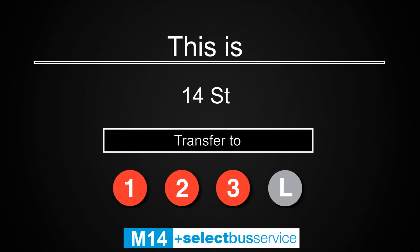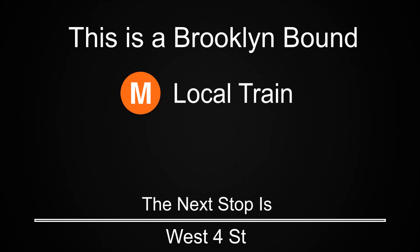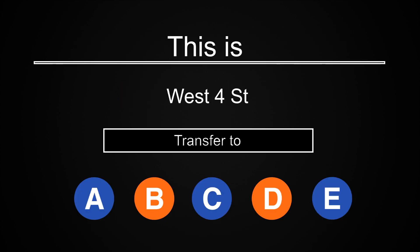Connection is available to the PATH. This is a Brooklyn-bound M local train. The next stop is West 4th Street. This is West 4th Street. Transfer is available to the A, B, C, D, and E trains.